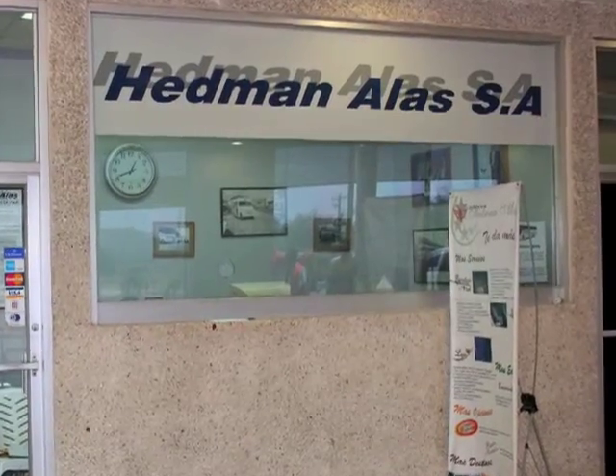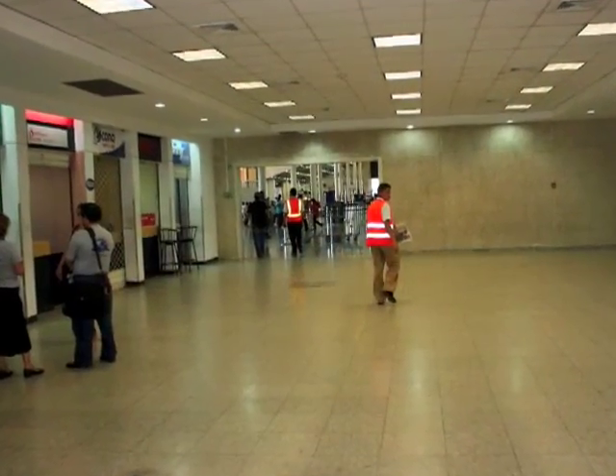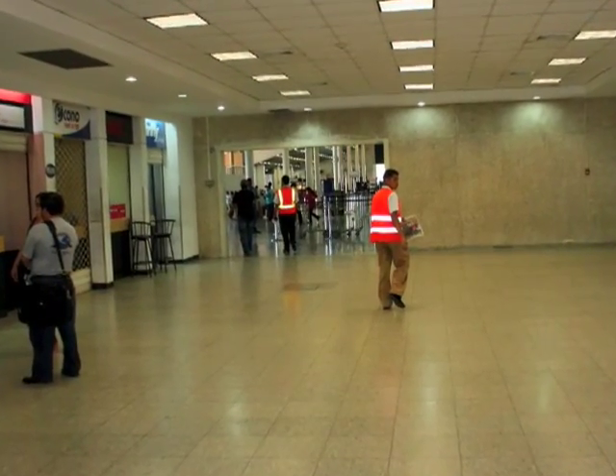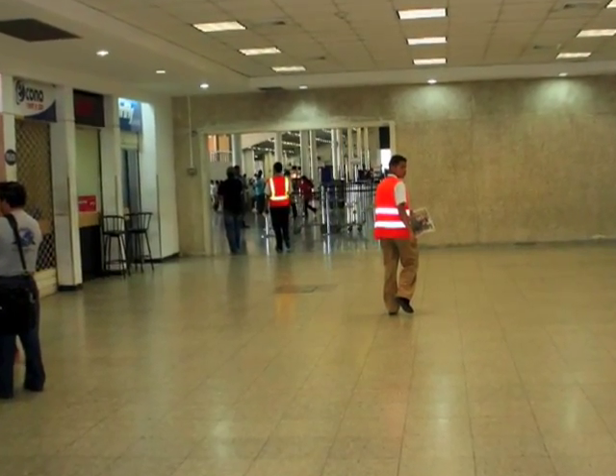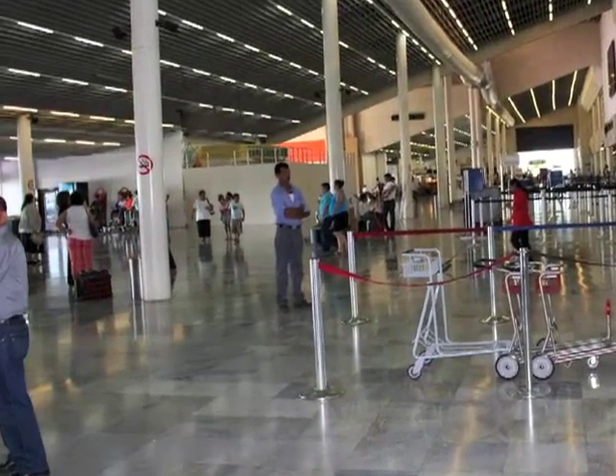Go up to the window and purchase your tickets. Be aware, they only speak Spanish here. When you've purchased your tickets, turn around and go back the way you came. You're going to walk past Immigration on your right and Wendy's on your left.